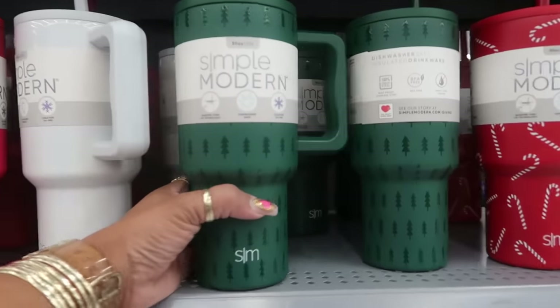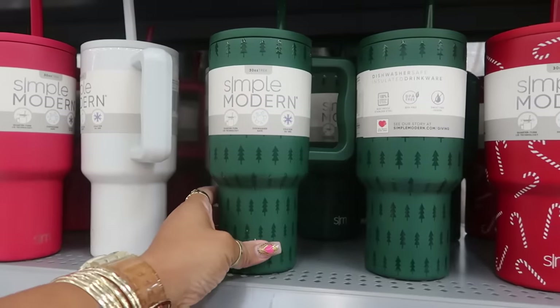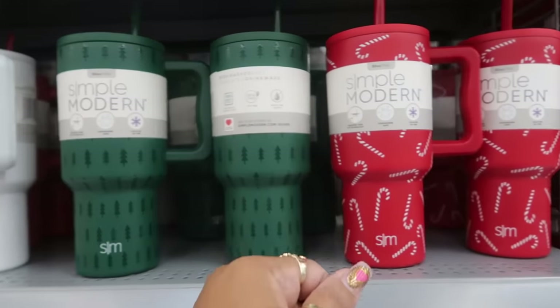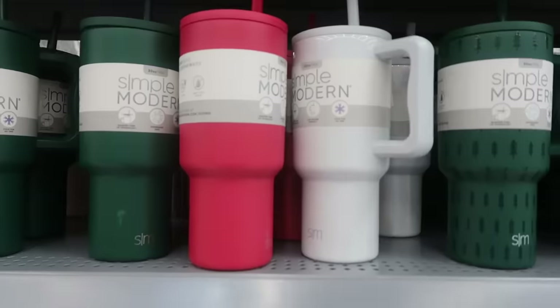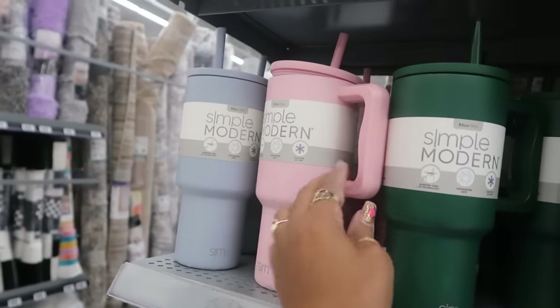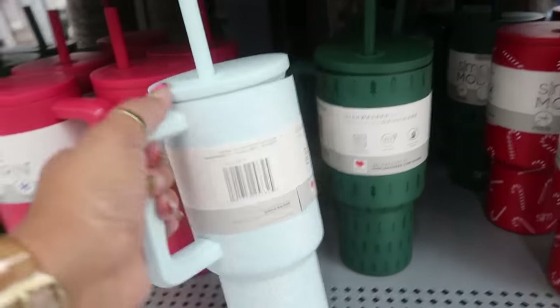There are some more tumblers over here by Simply Modern for $20.82. You've got the trees — these are 30 ounces, dishwasher safe, stainless steel, BPA free. I like the candy canes. Or you can get the plain ones — there's blue and pink down there. Oh, there's even one with snowflakes.